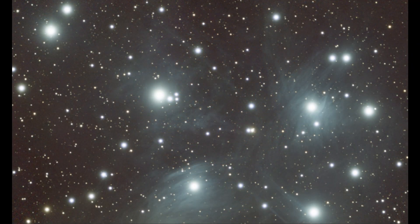Our next object is M45, the Pleiades star cluster. Here is the image straight out of the C-Star — it's been stacked but has not been processed yet.